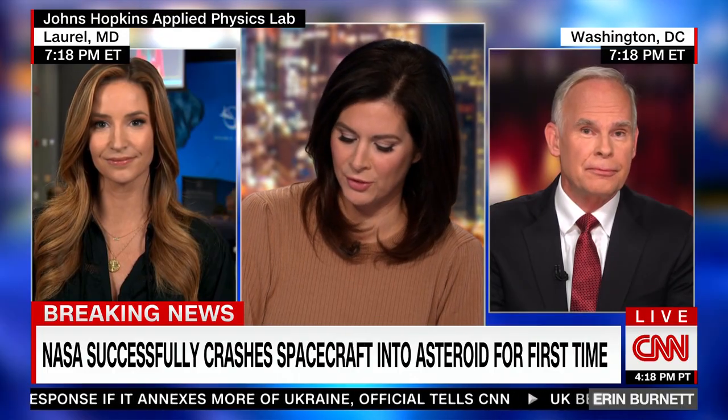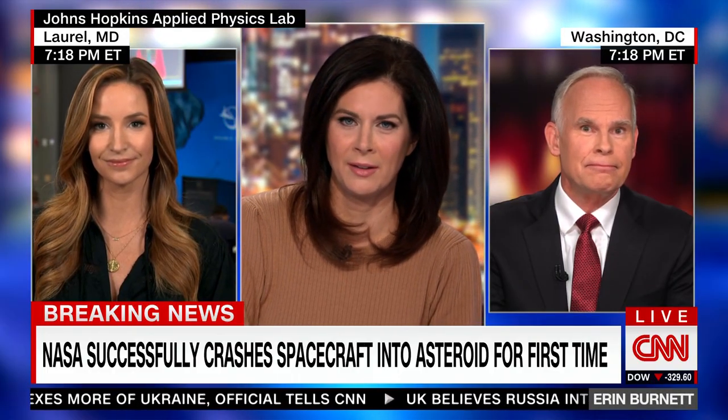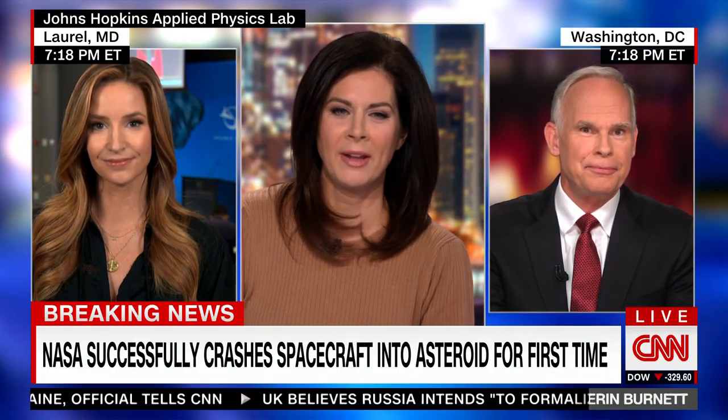Good for them to have a victory after all these delays that have been happening on Artemis. Thank you both very much.